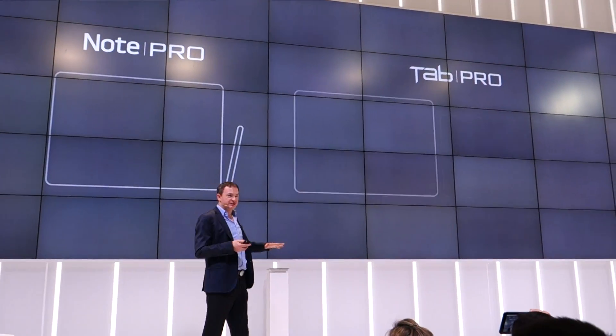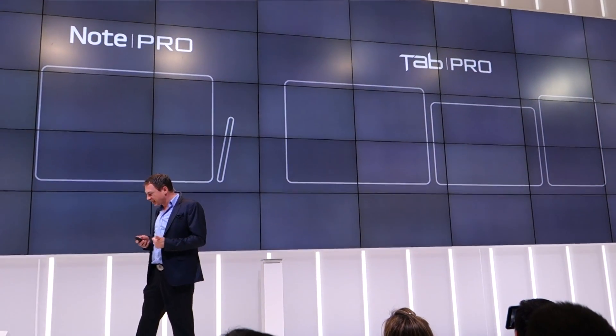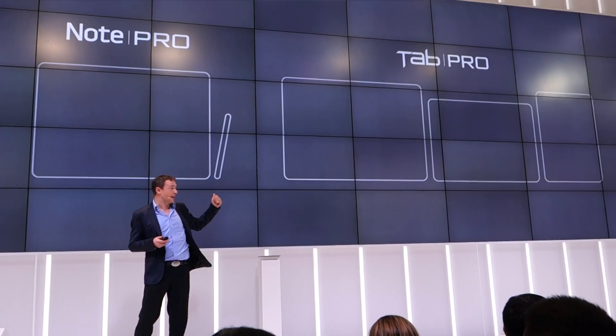We've got four Pro devices, and the first two I want to tell you about are the Galaxy Note Pro 12.2 and the Galaxy Tab Pro 12.2. Let's check them out.